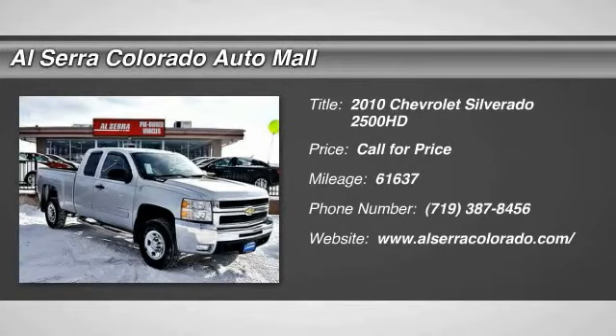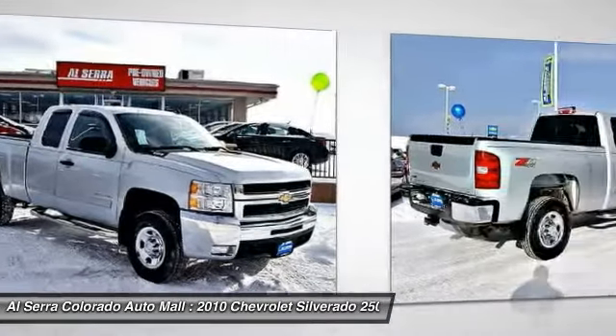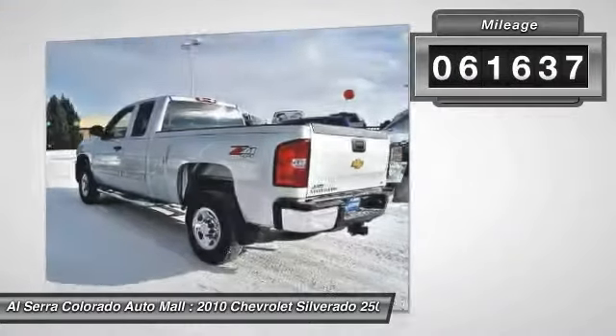The 2010 Chevy Silverado 2500 HD. This pickup truck pulls unlike any other. This vehicle has less than 65,000 miles.